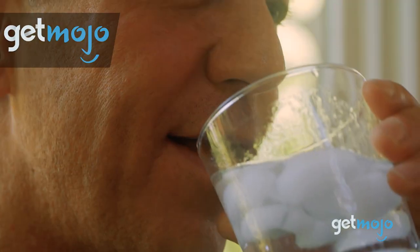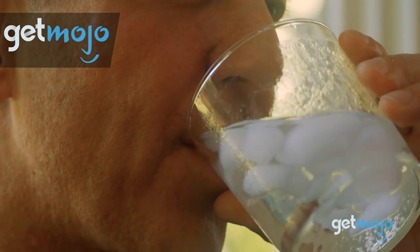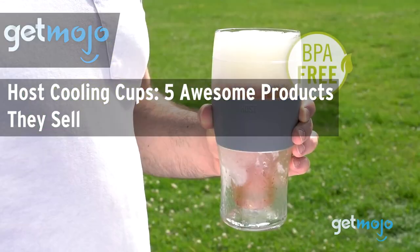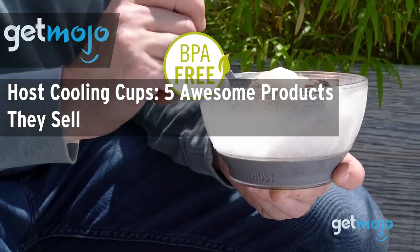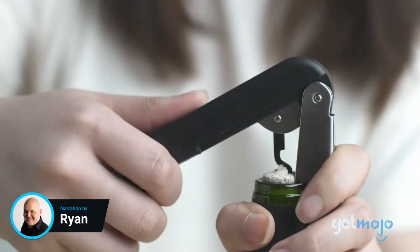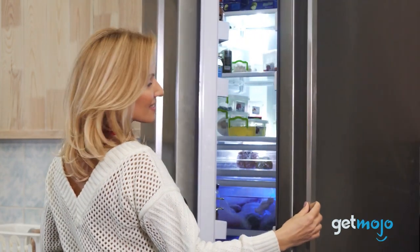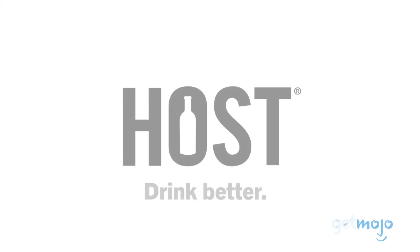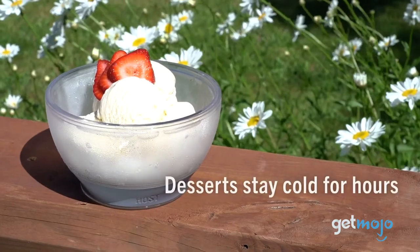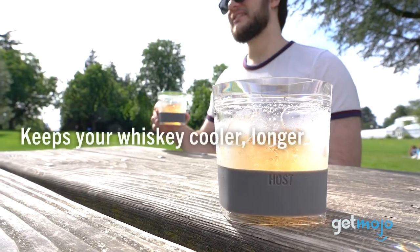Welcome to Get Mojo, where we do the research so you don't have to. In this video, we're taking a look at the Host line of cooling cups and glasses, focusing on five of the brand's most awesome products. Here at Get Mojo, we deep dive into topics and pick out some of the best brands and products we think you should know about. And when we recently started to look into drinking glasses that you freeze to keep your drink cool, we kept coming back to the same brand: Host. So we decided to dedicate a whole list to their product lineup and take a closer look at some of the different types of freezables they offer.